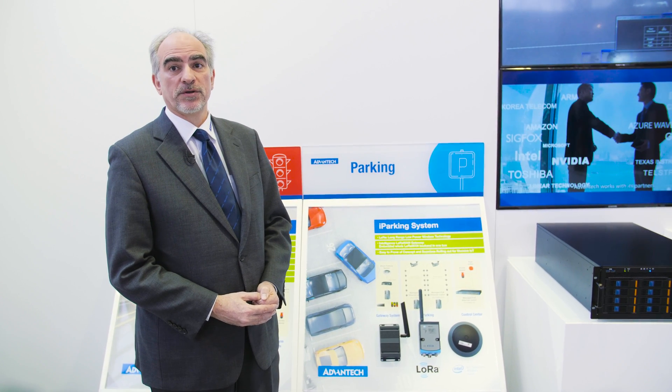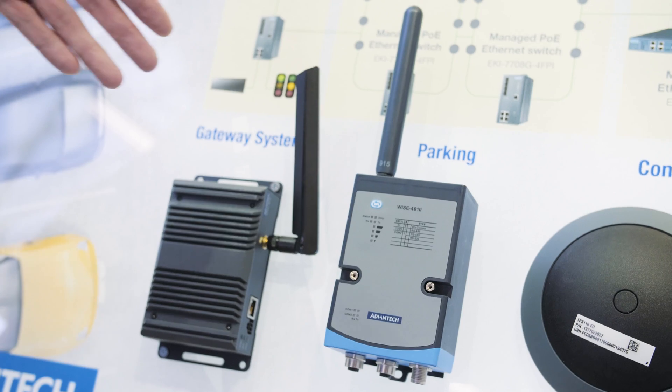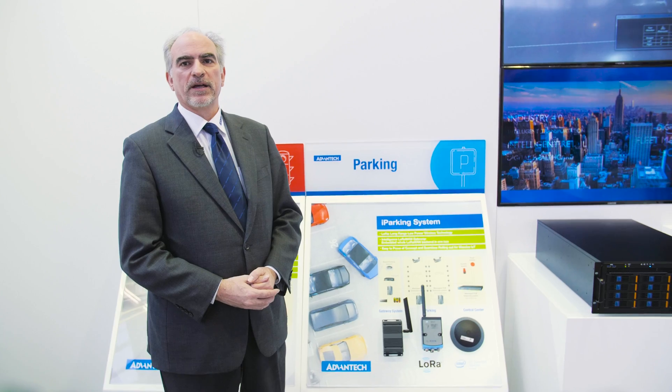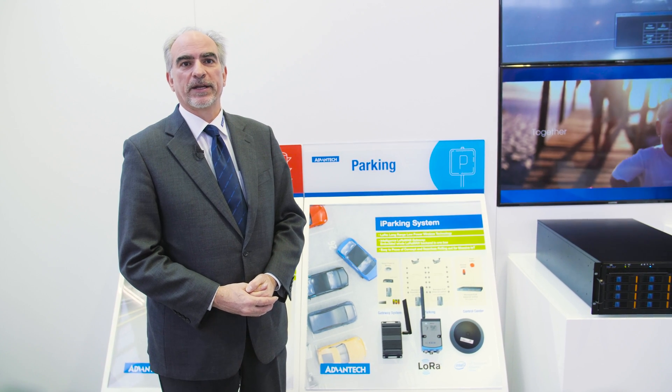Advantech has the node devices like the WISE series to allow you to connect all of the devices in the car park. Thank you very much for listening.